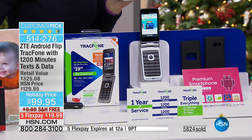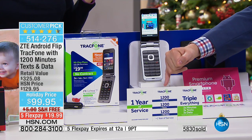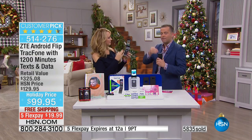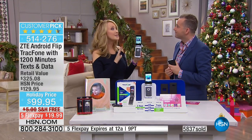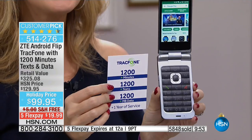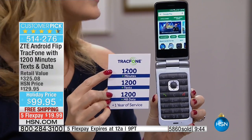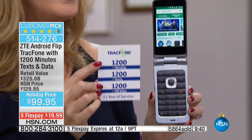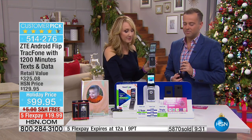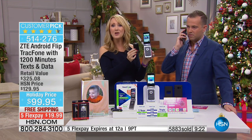We send you 1,200 minutes, text, and data. Just that alone — it's like you're getting the phone for free. We send you the car charger. If you're a Tracfone customer and want to upgrade, you don't lose anything — you get a brand new phone loaded up with 1,200 of everything: 1,200 minutes to talk, 1,200 text messages, 1,200 megabytes of data. If you're sending about a hundred texts a month and talking about a hundred minutes a month, this could last an entire year with no phone bill. You're giving someone the gift of no phone bills.